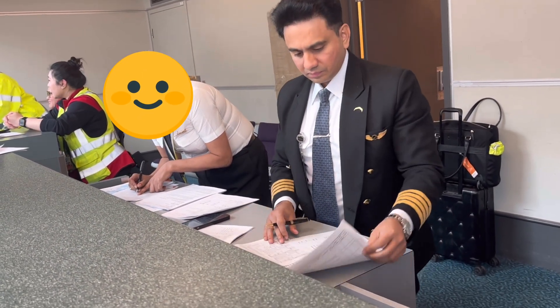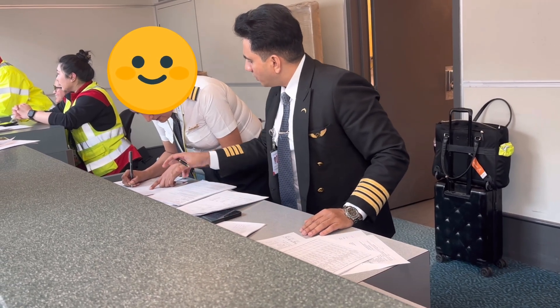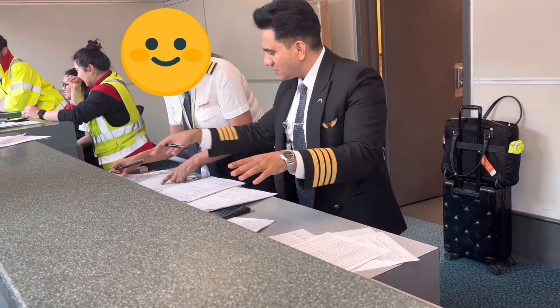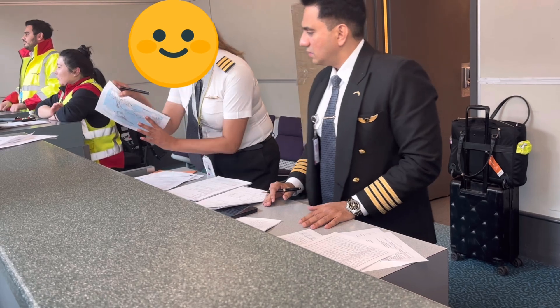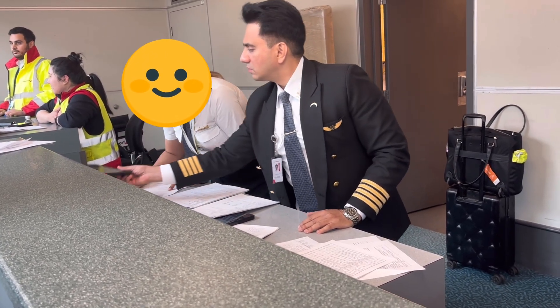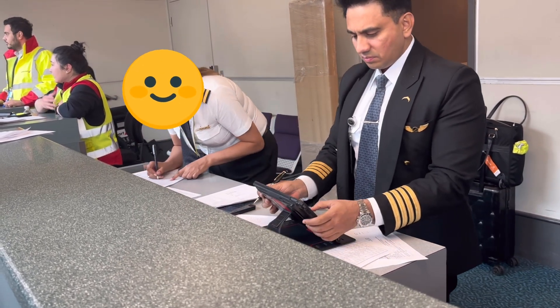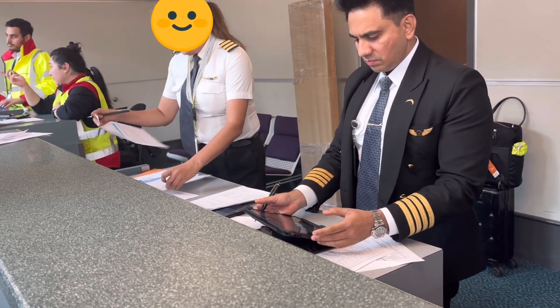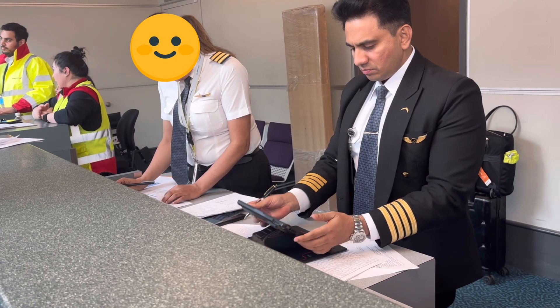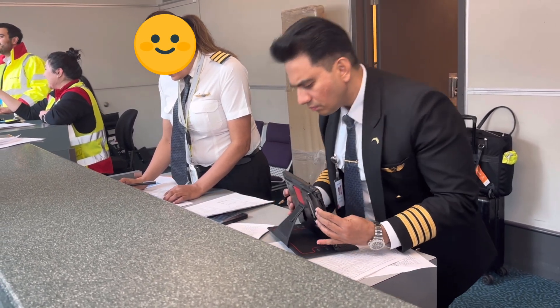We reached the airport in about 30 minutes, quickly checked in our bags, and started off with a flight briefing. The briefing generally takes anywhere between 15 to 25 minutes. To start off with, the cockpit crew and cabin crew all undergo a breath analyzer test to make sure none of us are intoxicated before operating a flight.